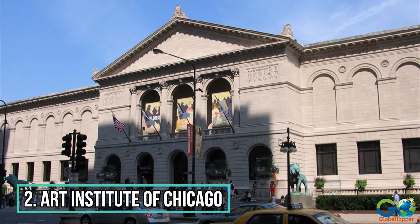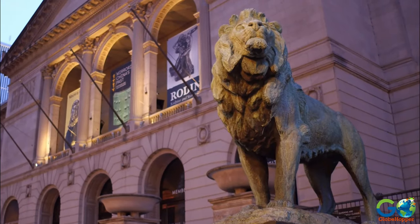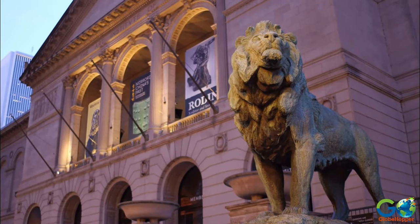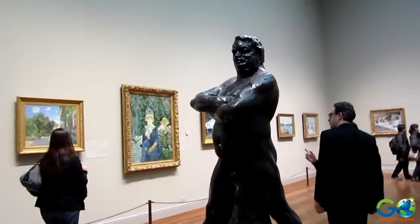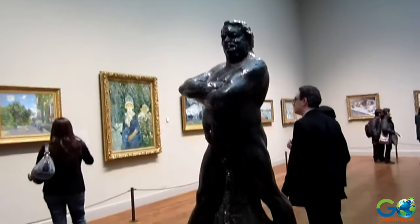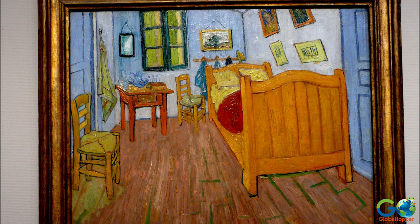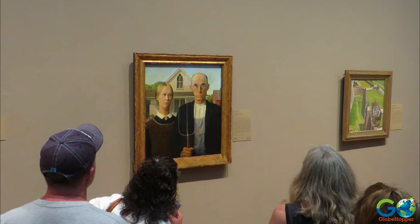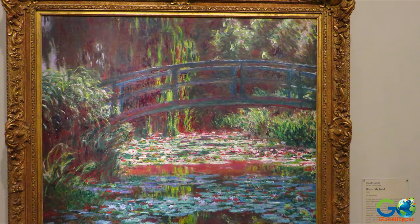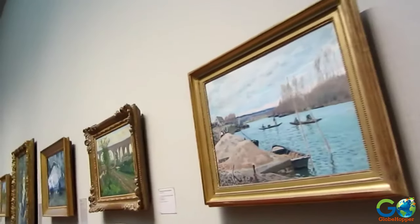2. Art Institute of Chicago. Protected by two bronze lions, this gallery is one of the world's oldest and largest museums, with a permanent collection of more than 300,000 pieces of art and artifacts. World-famous works such as Vincent van Gogh's The Bedroom, American Gothic by Grant Wood, and Water Lilies by Claude Monet reside here, so there's something for everyone from the casual tourist to the art fan.